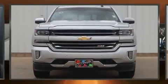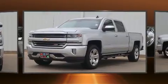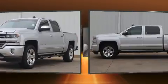Treat yourself to a test drive in the 2017 Chevrolet Silverado 1500. It features four-wheel drive capabilities, a durable automatic transmission, and a powerful eight-cylinder engine.